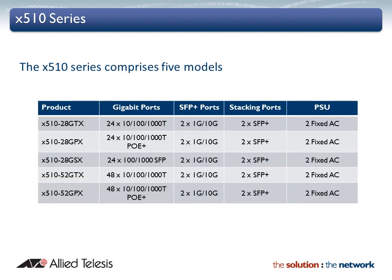The X510 series provides a choice of copper and fiber connectivity. 24 and 48 port models, with or without Power over Ethernet, and including multiple 10 gigabit uplinks, provide ample performance and bandwidth for the most demanding applications.